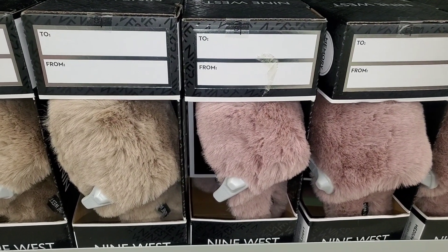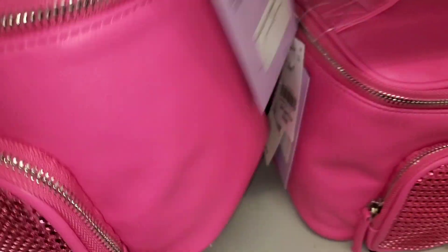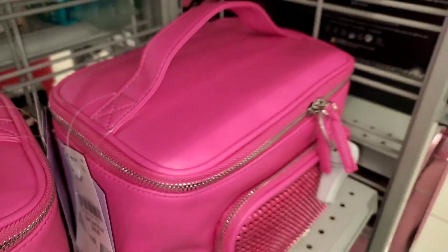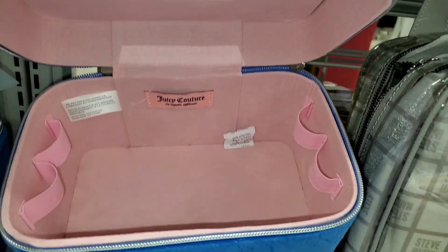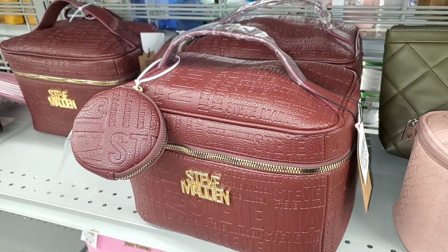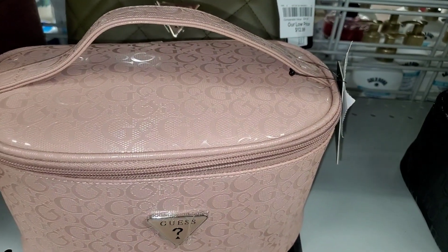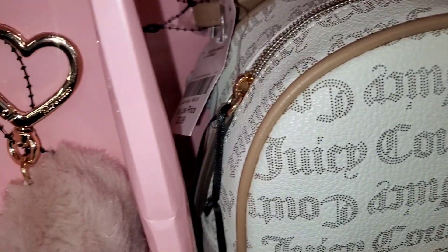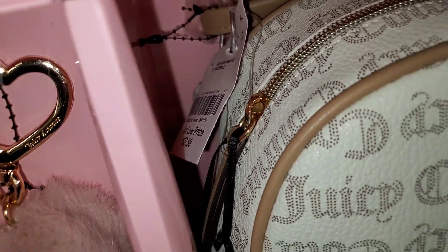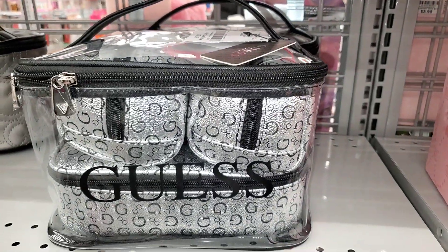They also had Nine West plush slipper sets for ten dollars each. These Madden Girl makeup bags were new there, going for seventeen dollars each. These beautiful Juicy Couture velvet makeup bags were running for fifteen — and it comes with a mirror on the inside. They also had Steve Madden leather makeup bags for twenty dollars, a Guess one for seventeen, and a new Juicy Couture set with a backpack and a cute little pom-pom keychain for twenty-eight.